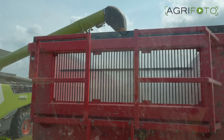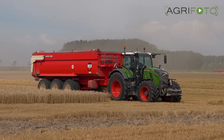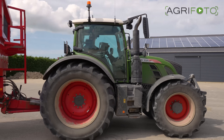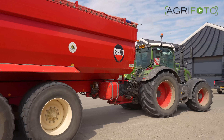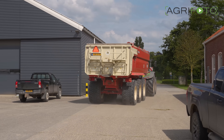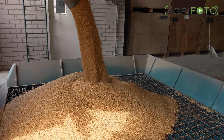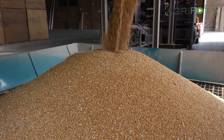Two Fendt 724s and one 728 are transporting the wheat back to the farm, where it is unloaded in the reception pit and stored in the farm's own grain store.